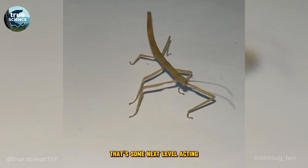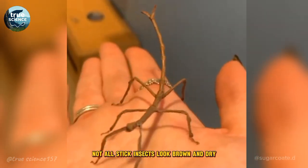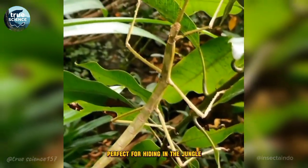That's some next-level acting. Not all stick insects look brown and dry. Some species are bright green, and look just like leaves — perfect for hiding in the jungle.